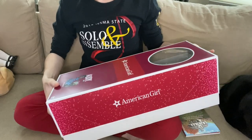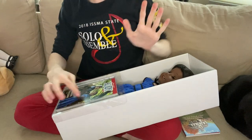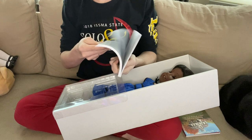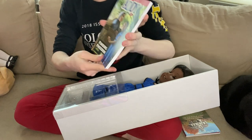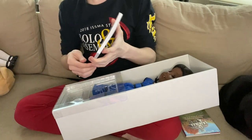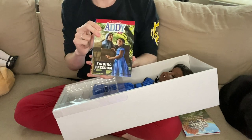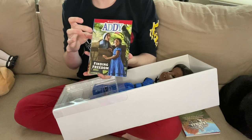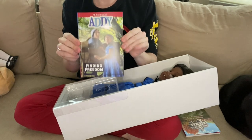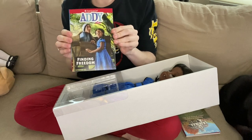I got Addie because I just read her first book. It's not like the 'Be Forever' now — or I guess it's back to historicals. This one has the original art in it too! It looks like they did that for all the books, which is exciting. Addie's first book was so good. The books used to be in six parts, and her first book was called 'Meet Addie.' Now they have the first three in the first book and the other three in the second book. I read her first book and I really want to read the rest.